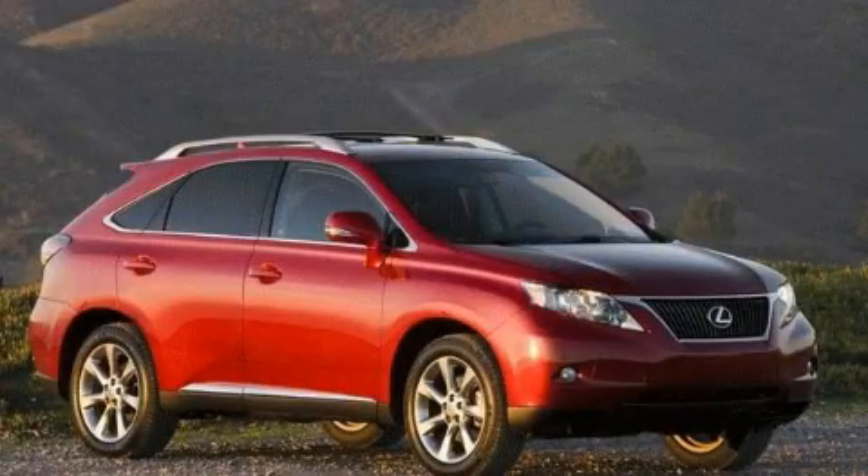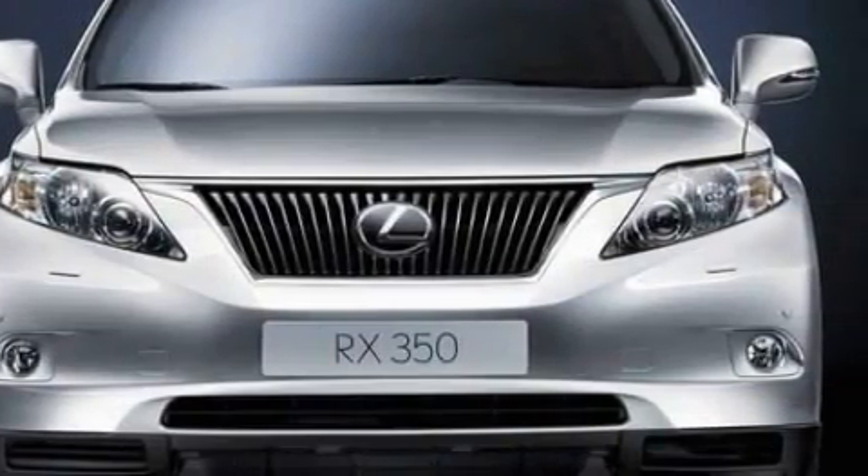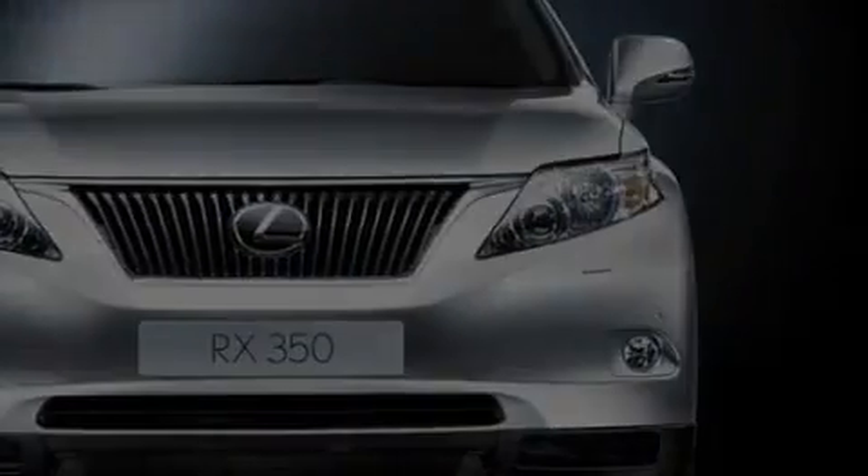This is a brand new 2010 Lexus RX. A great fit and finish. It has a 3.5 liter 6-cylinder engine, a 6-speed automatic transmission, and all-wheel drive.